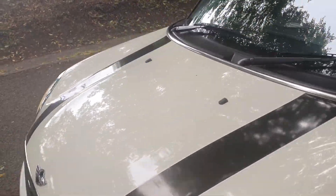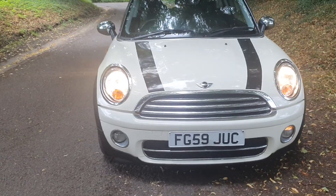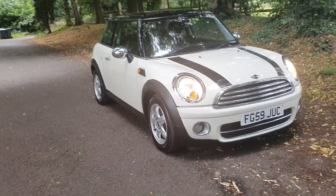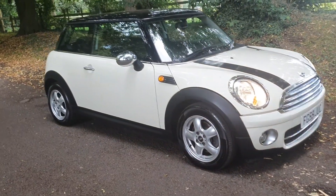The current MOT is still February. We will put a new MOT on for the new keeper. Two keys, lots of service receipts. Come and have a look inside.